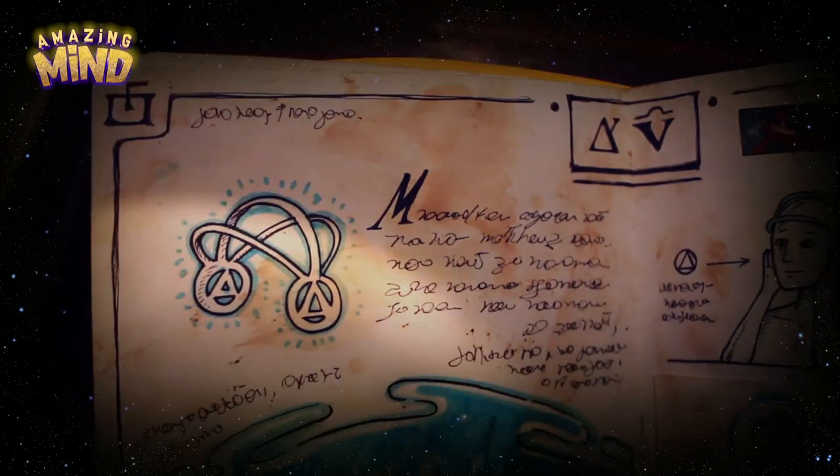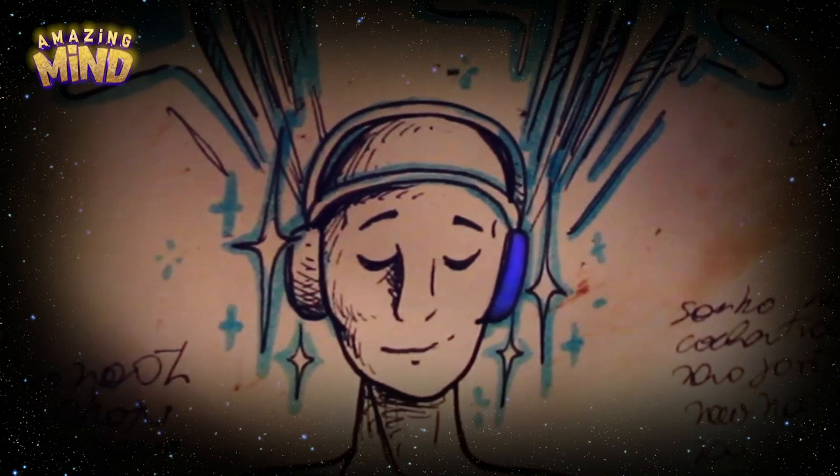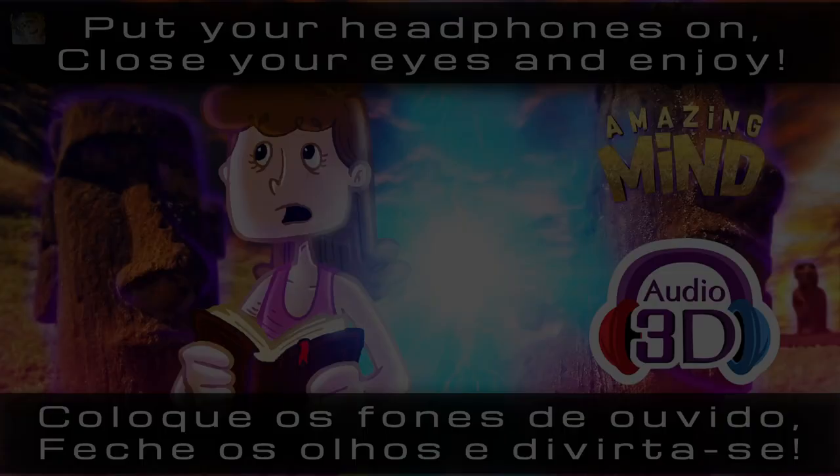Make sure your headphones are on right — letter R on the right ear, letter L on the left ear. If you are not hearing my voice on the correct side, just flip them. Ready? Close your eyes. Now relax and enjoy.